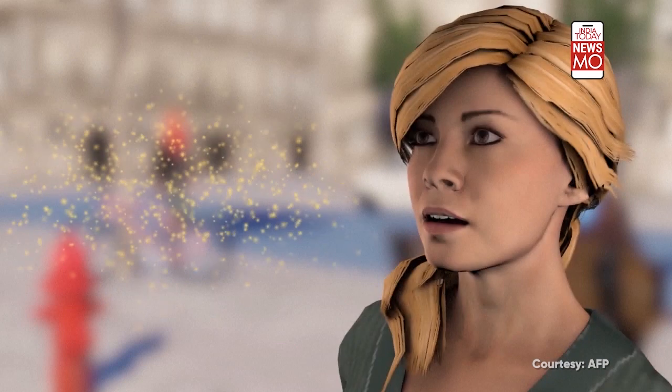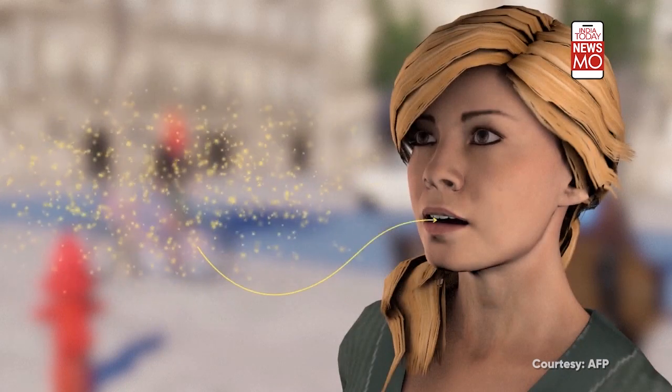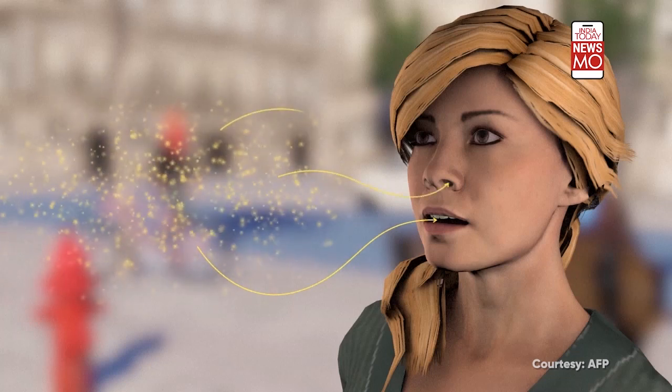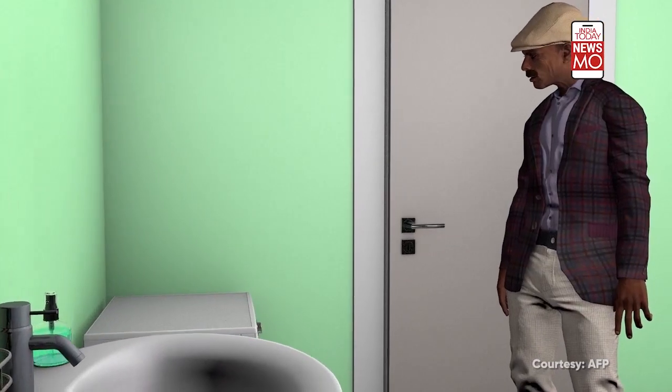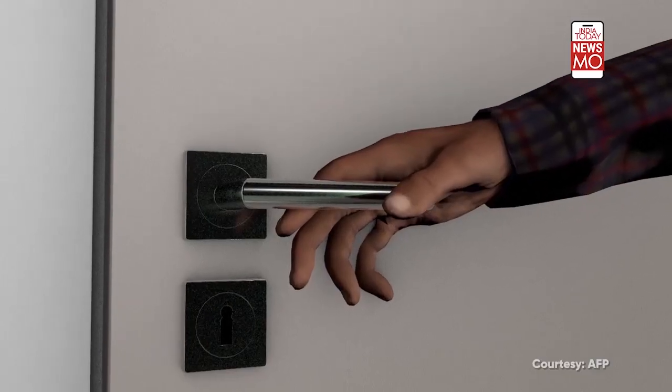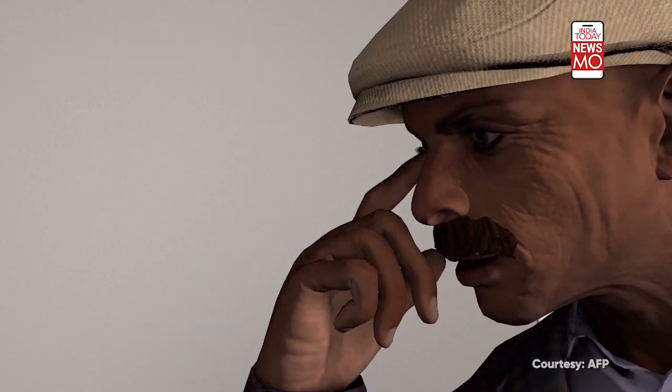Virus transmission occurs when droplets from an infected person are inhaled by another, principally via the mucous membranes in the mouth and nose. Contamination can also occur via the eyes. COVID-19 can also be transmitted when an infected droplet lands on a surface which is then touched by another person who then touches their face.